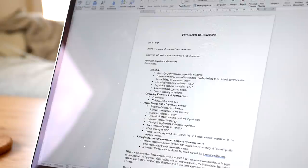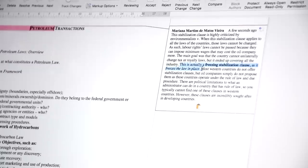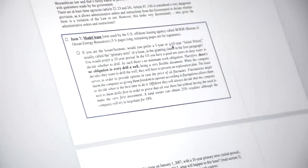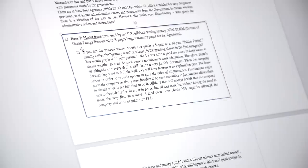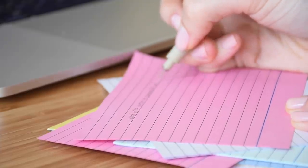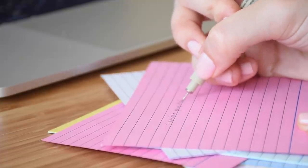Instead of focusing on memorizing pure theory, try to anticipate your exam questions. Use textbooks, previous exams, and practice papers to create your own questions, then set a timer and go through those mock exams during the semester. As you solve them, consult your materials and understand the type of information your professor would find valuable. This will help you build a solid structure for answers covering core theory, examples, and secondary information. You can then write these step-by-step guides on flashcards so you can practice at home and recall the structure instantly during a midterm or final exam.